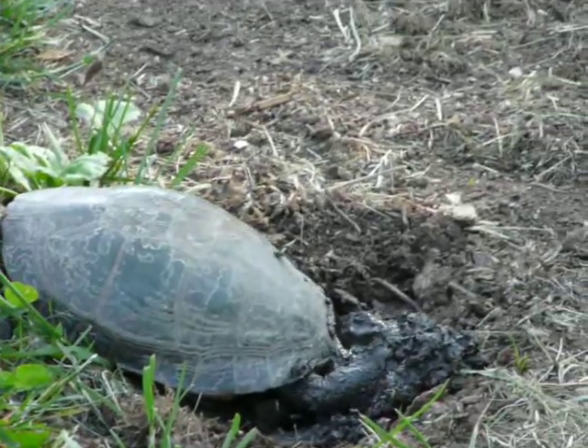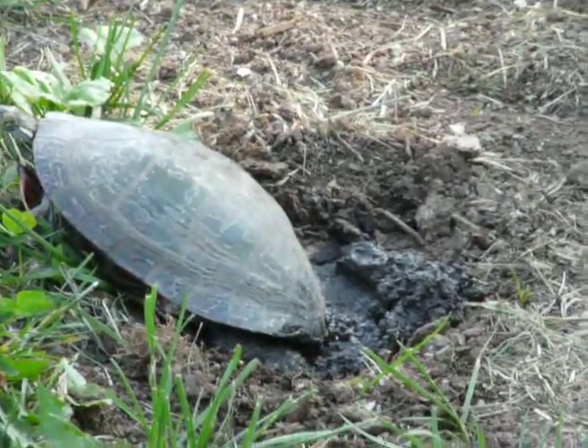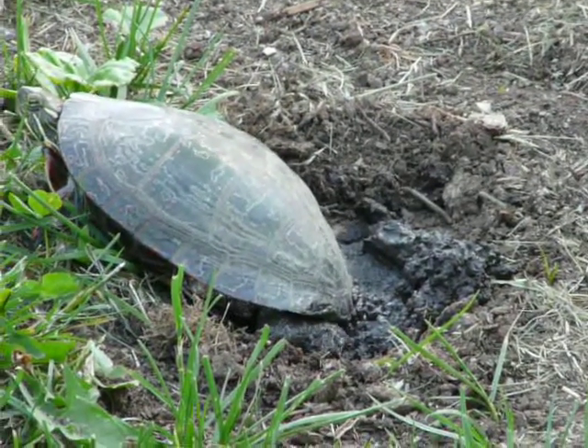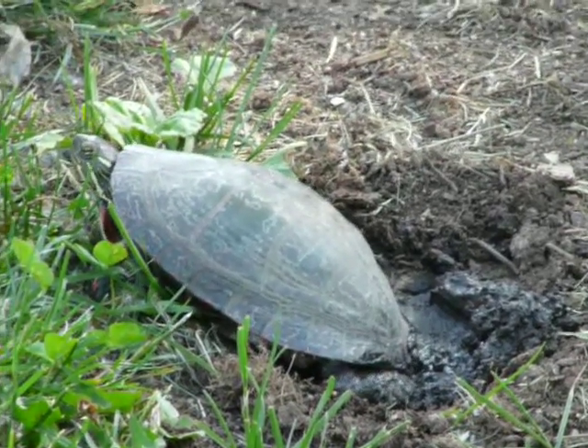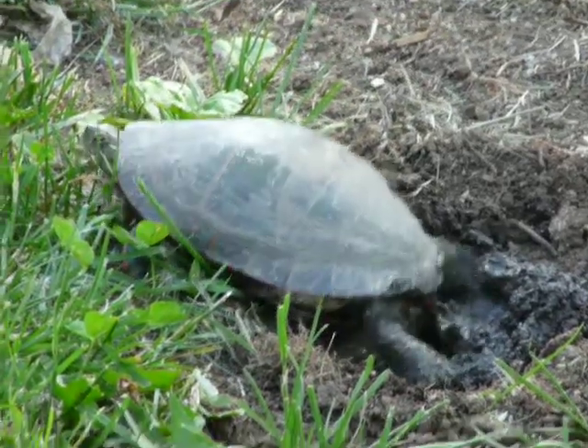I wonder if I can help her in any way. Maybe put, what, chicken wire? Or just let nature take its course.